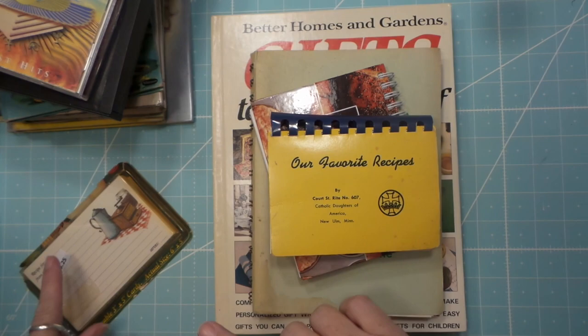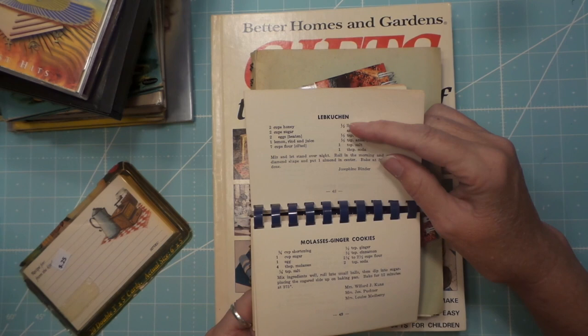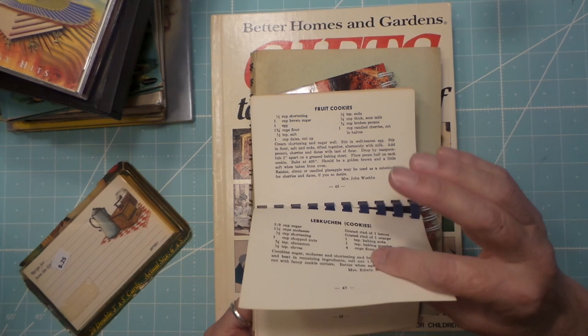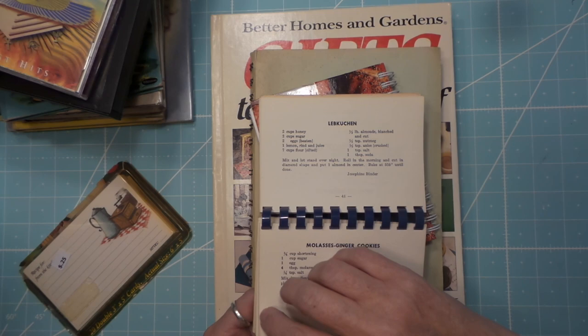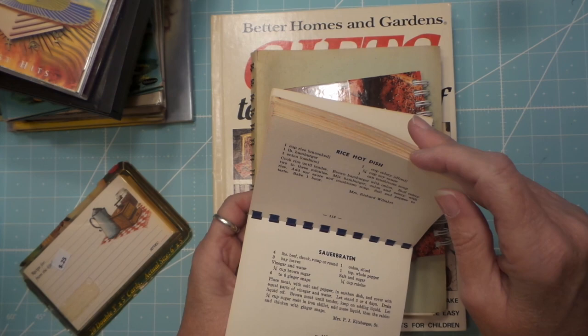Everything was half off, and these were a quarter — so really cool. I've already gone through and found a bunch that I want to try. There's a lot of ethnic stuff from around the area, like Liebkuchen — or however you pronounce it. And Pfeffernüsse — those are really good cookies. Sauerbraten. I think those are German; they're just very well-known around here. And Fassnacht — must be German too. So that'll be fun.